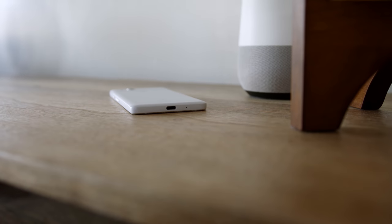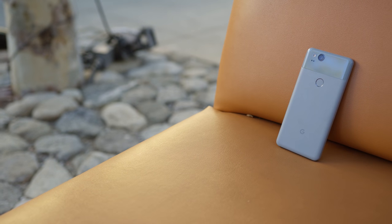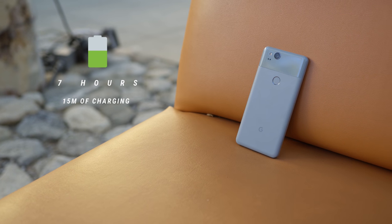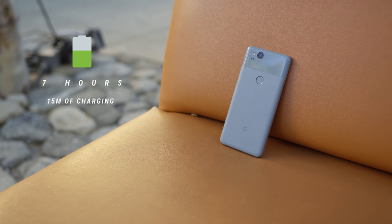On the bottom of the Pixel 2 there is a USB-C port, which is always awesome. There is no wireless charging, which for me is not a deal breaker. Some people really love wireless charging, some don't care at all — I'd love to hear what side of the fence you're on. Regardless, you're going to get up to seven hours of battery life with 15 minutes of charging, and there is absolutely no room to complain about that.